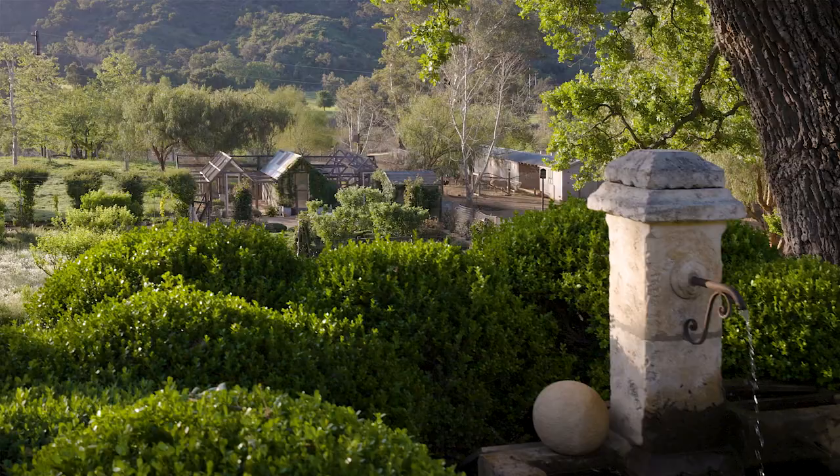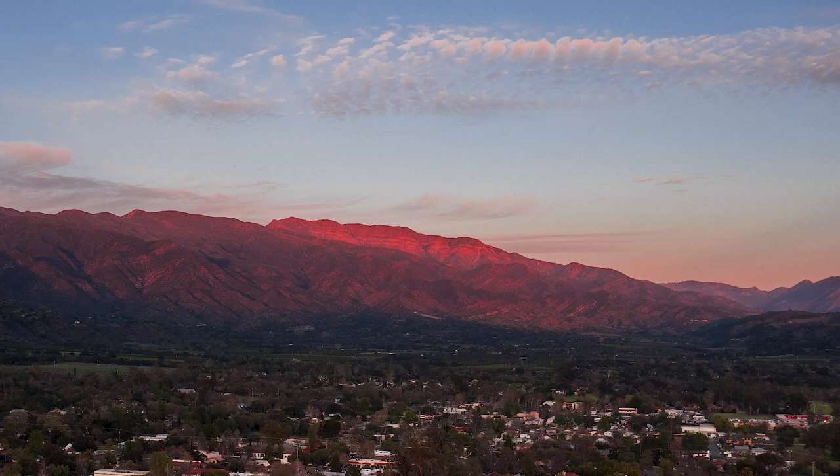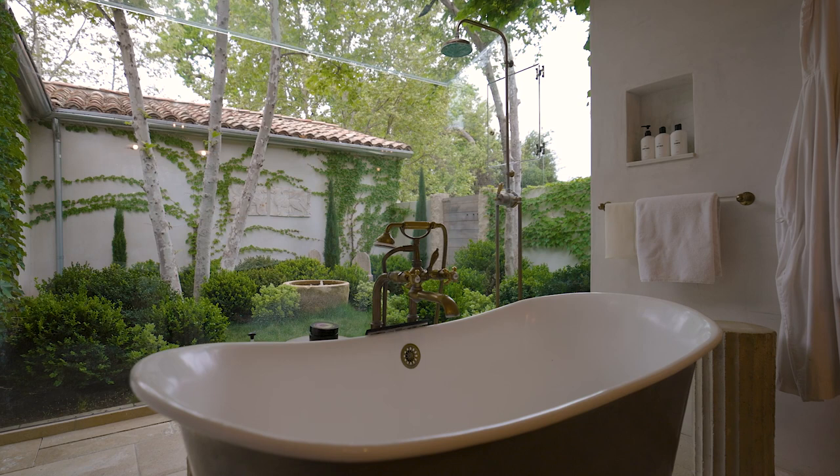What's really spectacular is in the evenings you can also see the Topa Topa Mountains as they turn into that famous Ojai pink moment, which is really spectacular. Our bathroom is one of the spaces where you really feel like you're outside. Every morning it's such an amazing experience to shower right out in the garden.